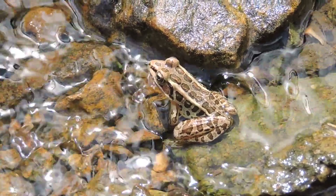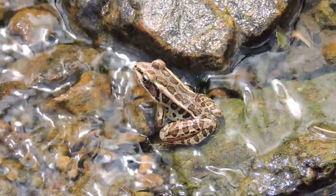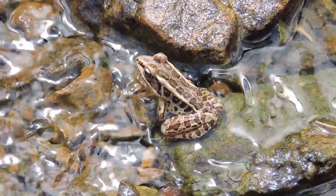It's a small frog — a couple of inches, maybe four at max — but one that has a way of protecting itself.